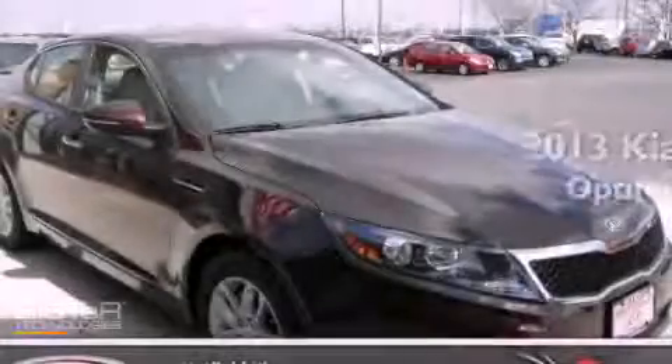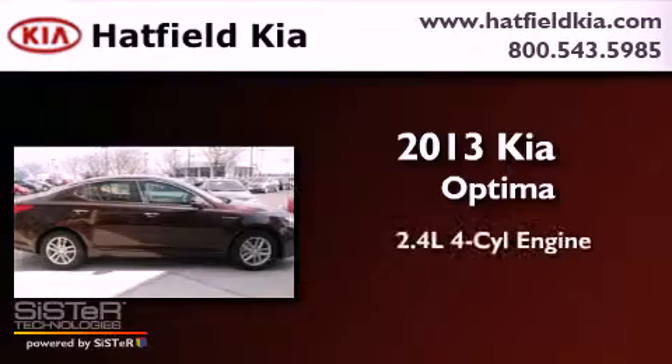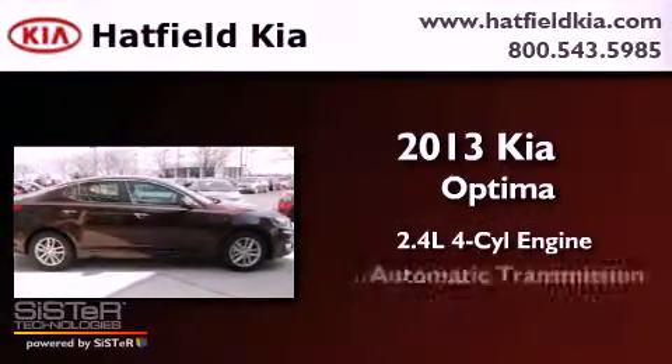This is a brand-new 2013 Kia Optima. It has a 2.4-liter four-cylinder engine and an automatic transmission.